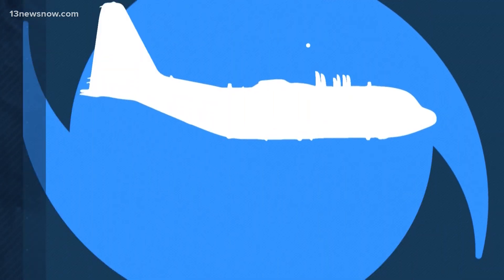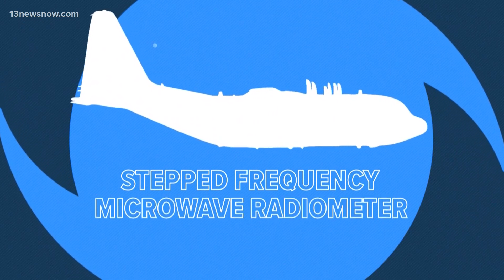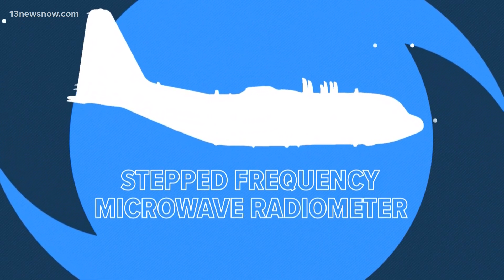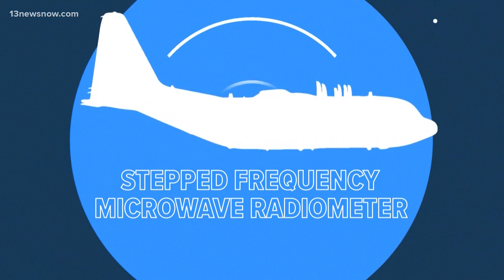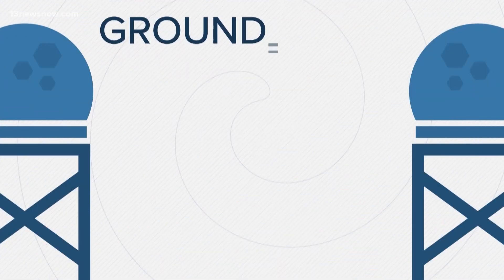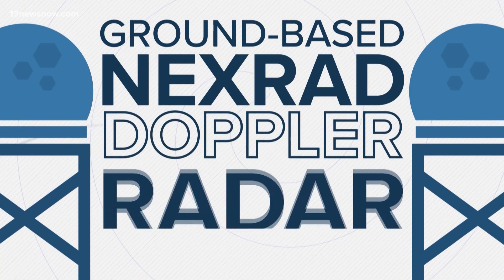The hurricane hunters are also equipped with stepped-frequency microwave radiometers that measure surface winds by looking for radiation off the ocean surface. When the storm gets close to land, ground-based NEXRAD Doppler radars give us a close-up and complete view of the wind field.